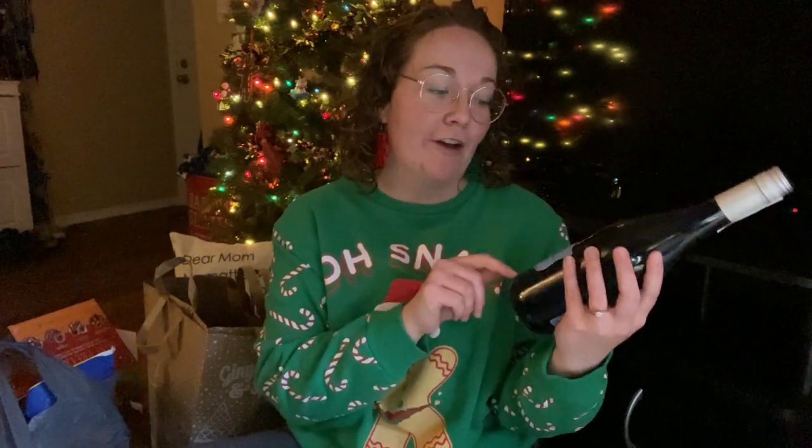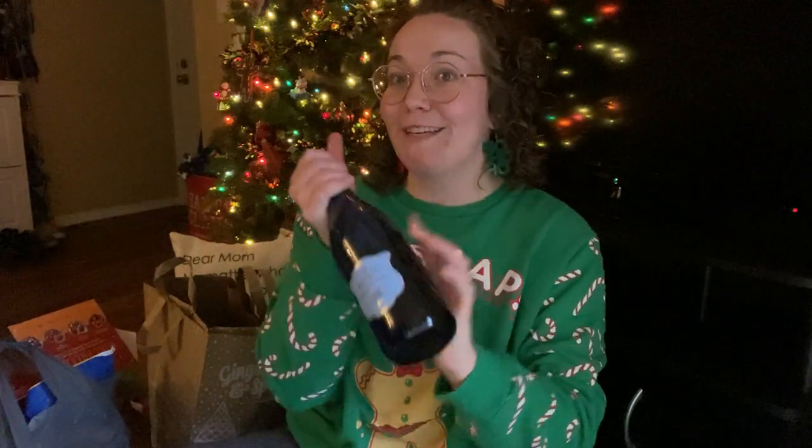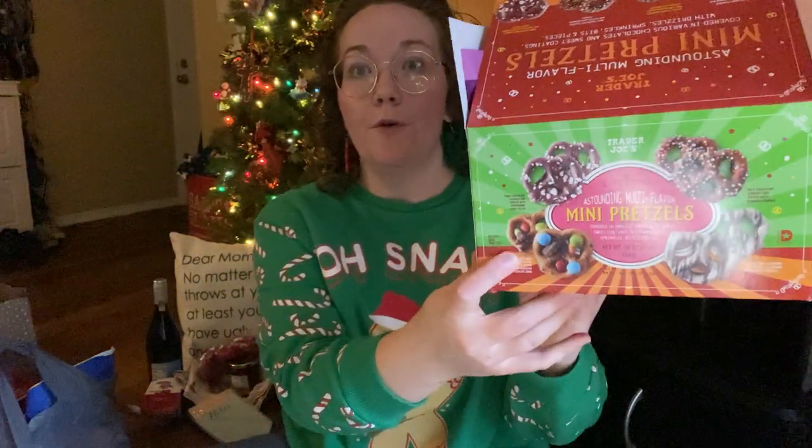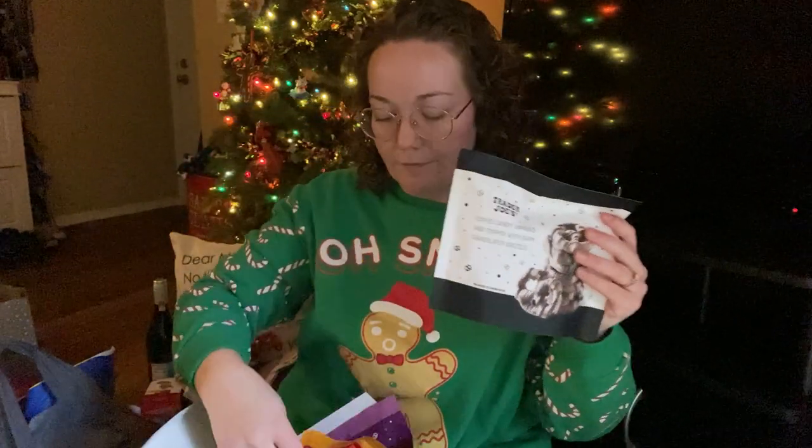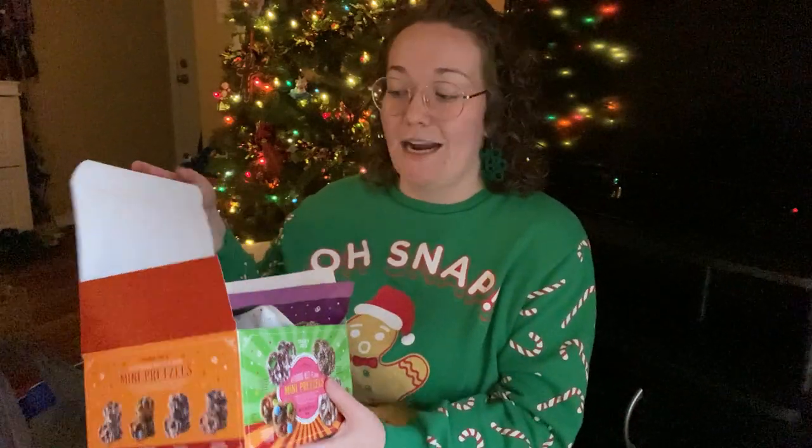My mom really loves this Moscato from Aldi. It was like $9, so I went ahead and grabbed it for her stocking. I think she'll be surprised and very excited about that. I also got her this package of multiple flavors of mini pretzels from Trader Joe's. My mom and dad have never gone to a Trader Joe's, so I got my mom two things and my dad a few things from there.